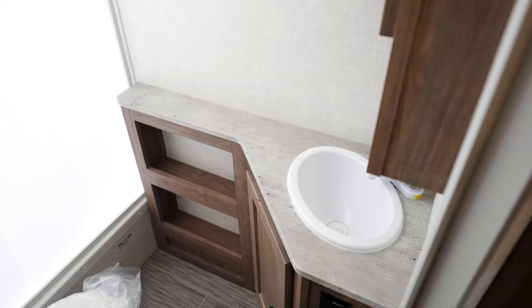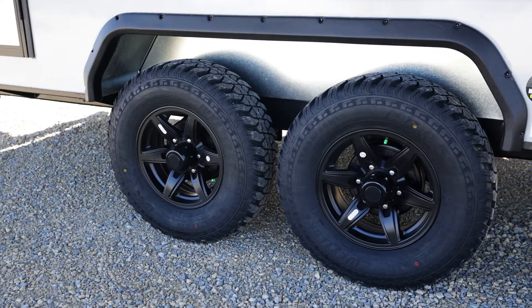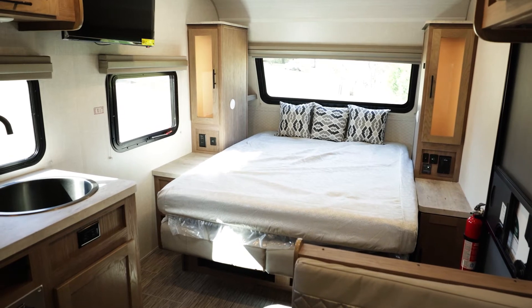No Bows, as they are affectionately known, are built to go anywhere. All Asdell construction, torsion axle suspension, and heated enclosed underbelly is ready to take you anywhere, anytime. That means all year round.